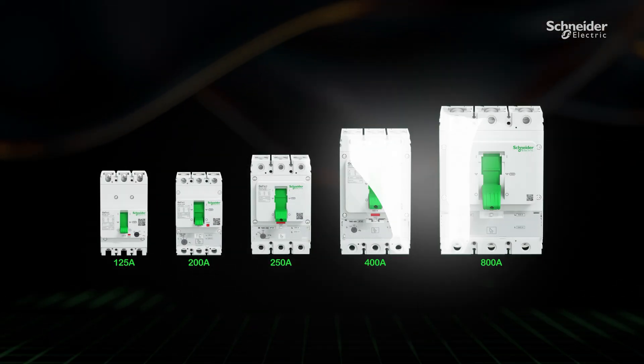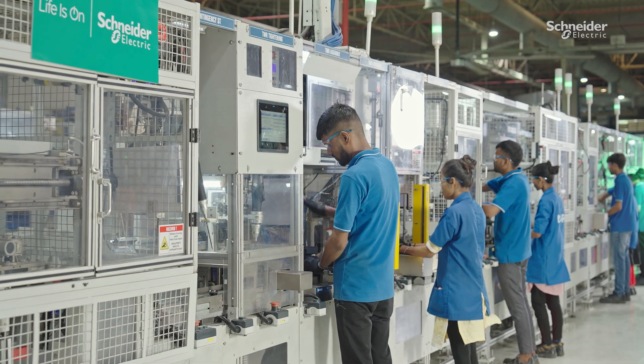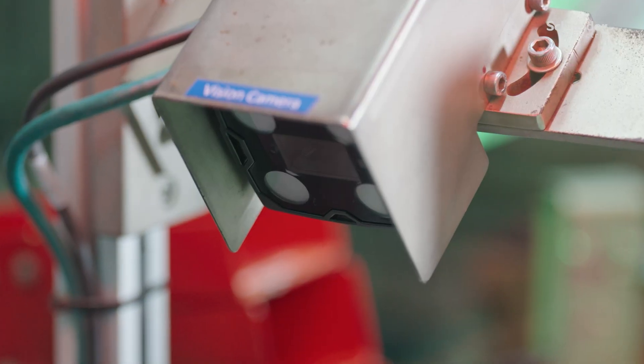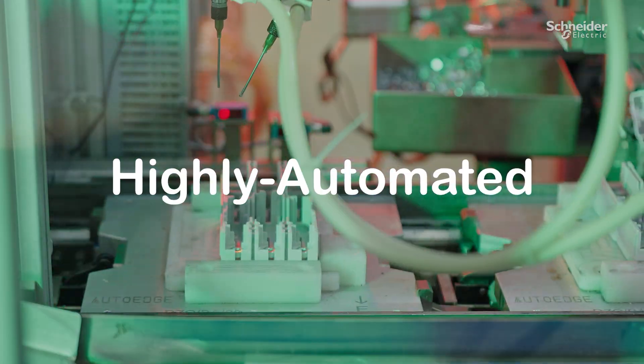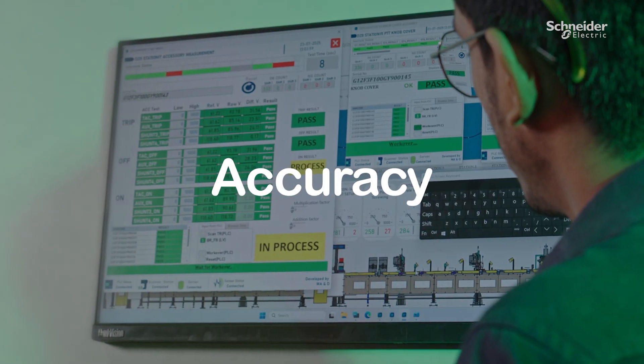GOPACT MCCBs are at the heart of what we make, engineered for customer needs. Every GOPACT MCCB is built on highly automated lines, ensuring consistency, accuracy and reliability at scale.